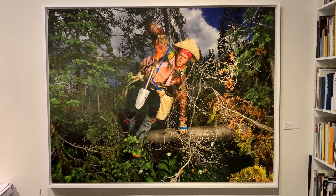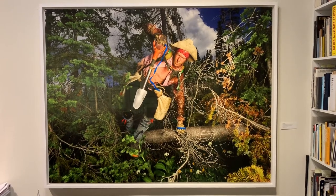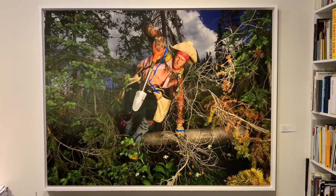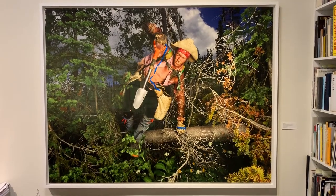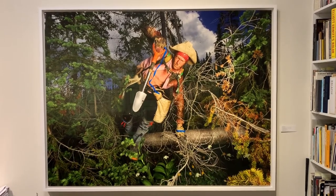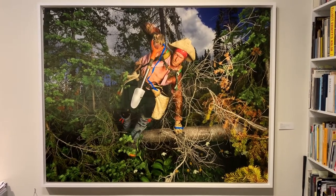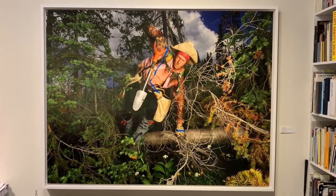All the while she had imagined doing a series like this, something that showed the heroism of these tree planters doing this very important work off on their own. There are other photographers who have done series about tree planters — Lorraine Gilbert was the first one I knew, and Sarah Ann Johnson also did a series about tree planting about 15 or 20 years ago.